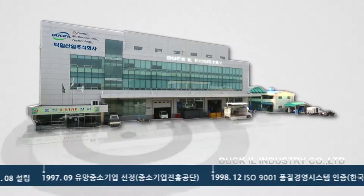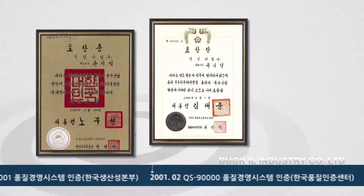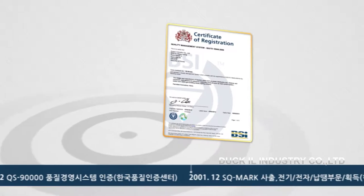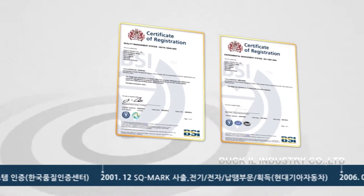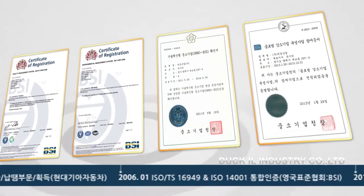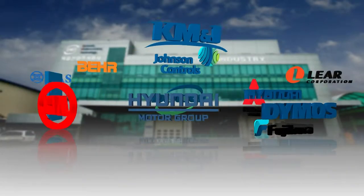Since its establishment in 1993, Dougill Industry was designated as a company with promising advanced technology and received a President's Award for development of excellent material. Dougill Industry also received the ISO TS16949, ISO 14001 and InnoBiz certifications and is recognized as a Global Hidden Champion.